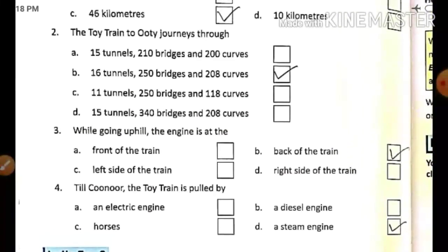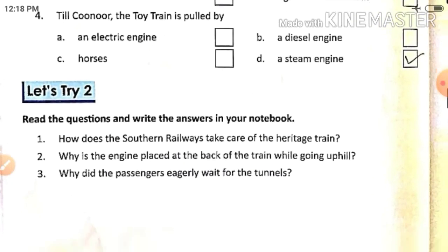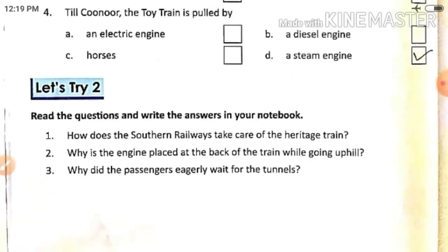Write all these question answers clearly in your notebook with correct spelling, and learn them. Also try the other exercises on page number five and six at home and complete them. Next day I'll also share a worksheet — you can match your work with it. Also revise all the chapters taught so far for your half-yearly examination. Thank you, have a nice day.